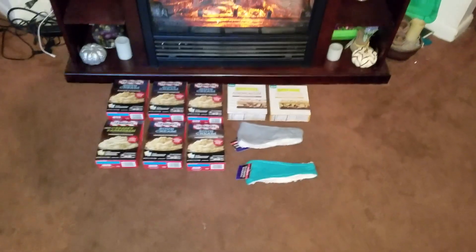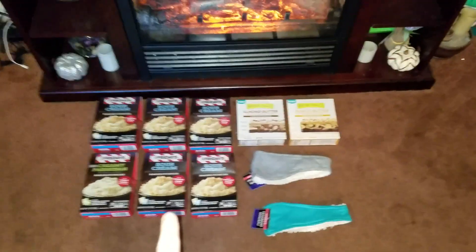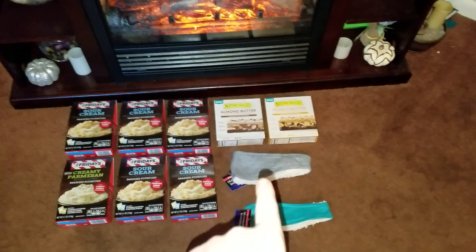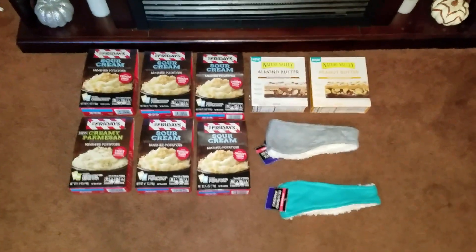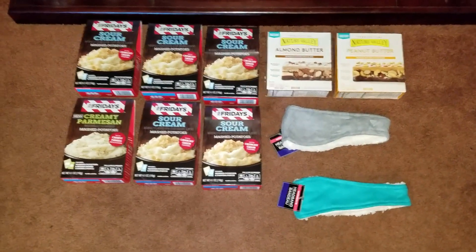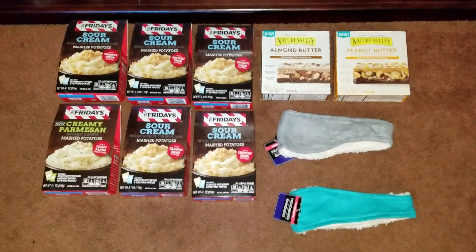Hi everybody and welcome back to my channel. This is Haley. I'm here with you today with another small Dollar Tree haul. As you can see, the majority of it is food and I only have two miscellaneous items. The food items are both name brand items, so that's why I wanted to get on here and show you guys, so that hopefully if you're interested you can find them in your local Dollar Trees.